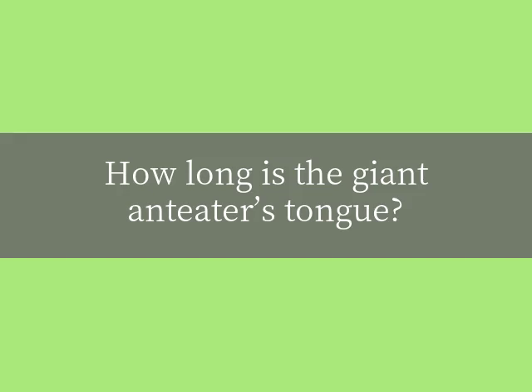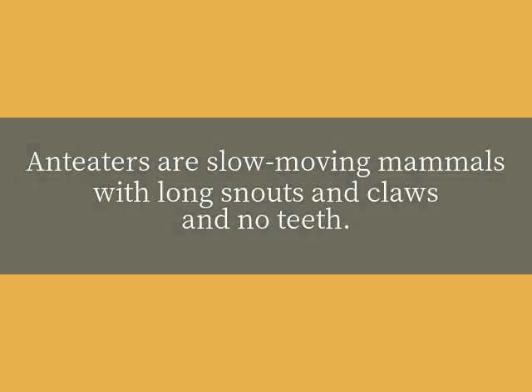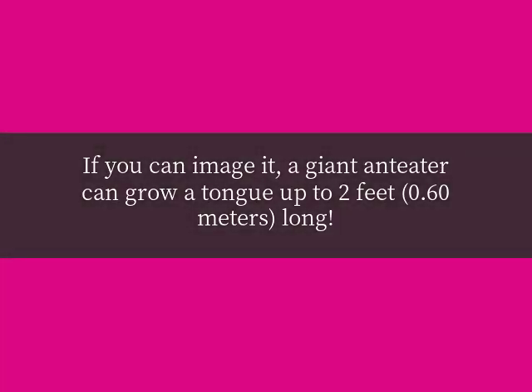How long is the giant anteater's tongue? Anteaters are slow-moving mammals with long snouts and claws and no teeth. Incredibly, a giant anteater can grow a tongue up to two feet long.